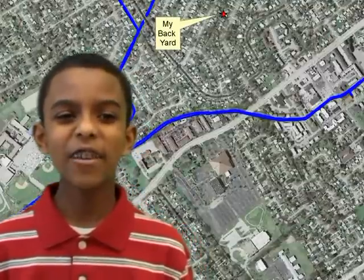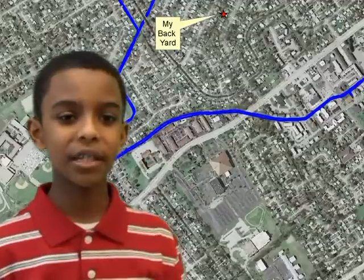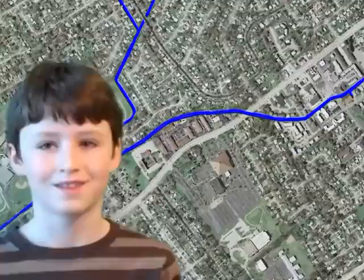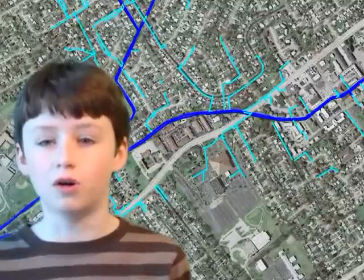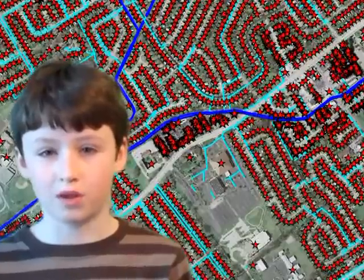Let's say I live here at this red star. When it rains, anything I put into my yard or into a storm drain is going to flow through a series of ditches until it reaches Beargrass Creek. But it's not just my backyard — if you trace all those ditches upstream, the creek literally starts in all of our backyards. So what we do in our own neighborhoods makes a difference.